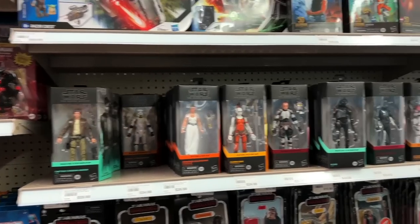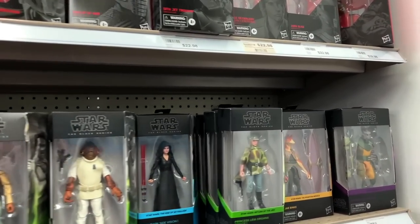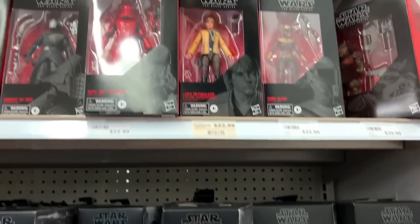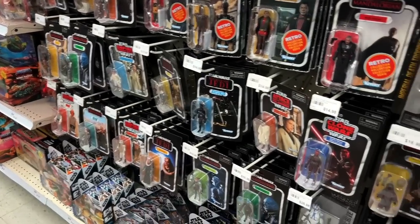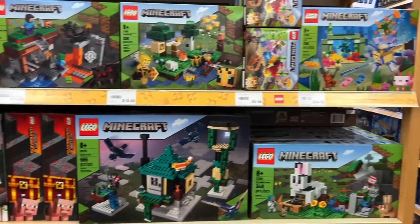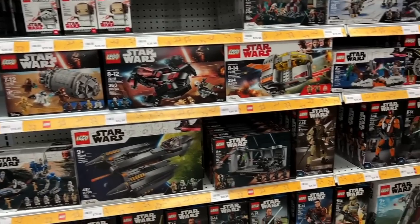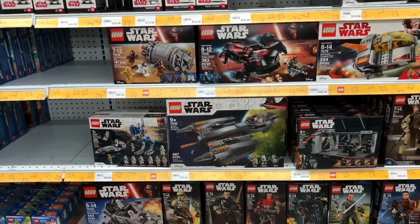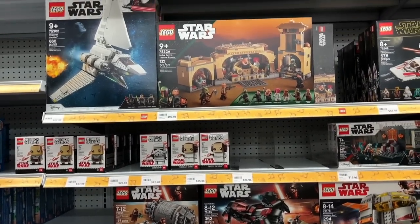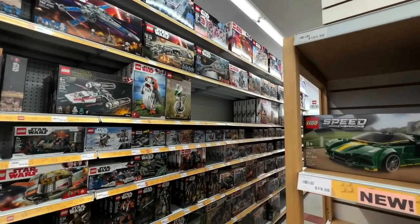They had a ton of Black Series, like so many more than I thought they would have. And I definitely didn't have all of them that they had, so I ended up getting one or two here. But on top of just Star Wars sets, they had tons of other sets including Lego City and Lego Minecraft. And I couldn't resist swaying back over to those Star Wars sets. The Grievous set was actually at retail price. If I had come here a month later, I probably would have bought all the Grievous sets just for the Clone Troopers.